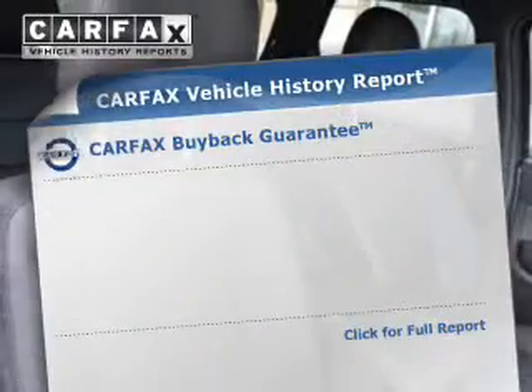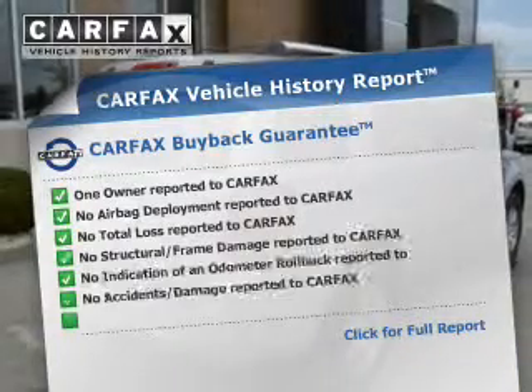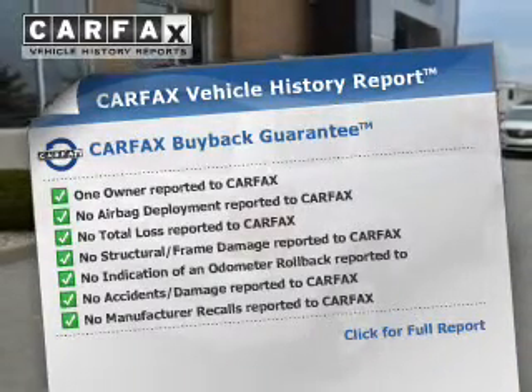Heated seats are a desirable comfort feature. This vehicle comes with a Carfax report, which reduces your buying risk by providing the vehicle's history before you purchase.